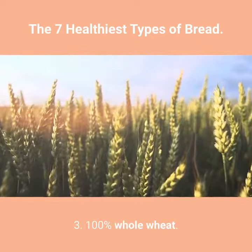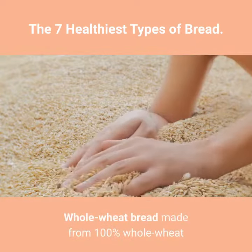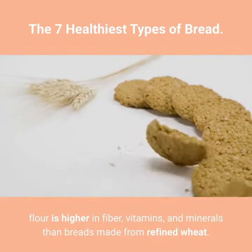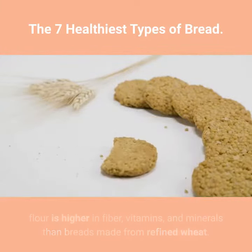3. 100% Whole Wheat. Whole wheat bread made from 100% whole wheat flour is higher in fiber, vitamins, and minerals than breads made from refined wheat.